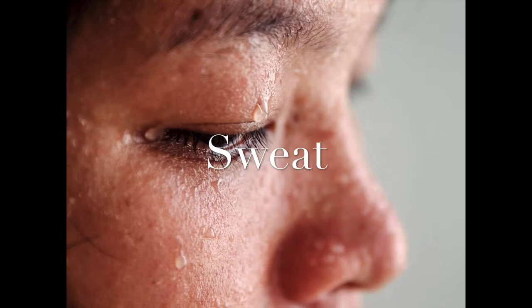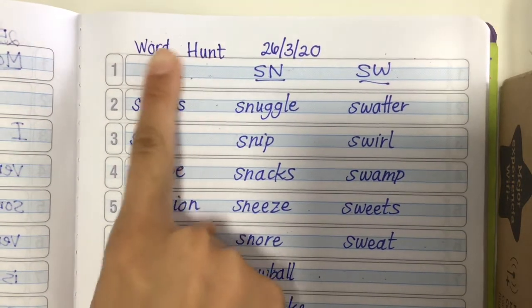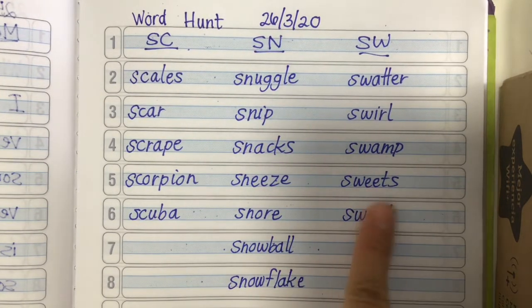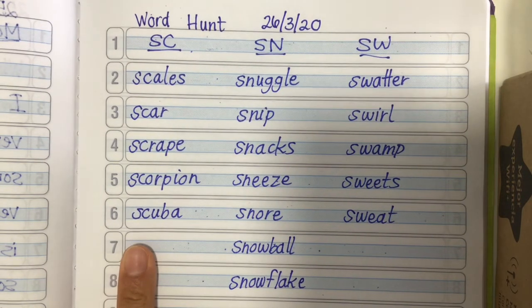I hope you wrote down all these words. Can you think of any other words that start with SN, SC, or SW? I can think of one that I've seen at the playground before. If you think of any, write them down in our word hunt. When you're done with your word sorts, they should look something like this: all the SC words together, all the SN words together, and all the SW words together.